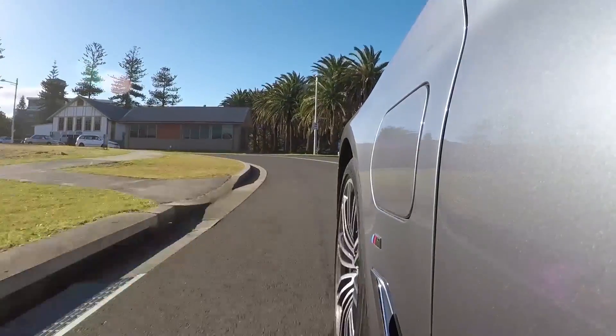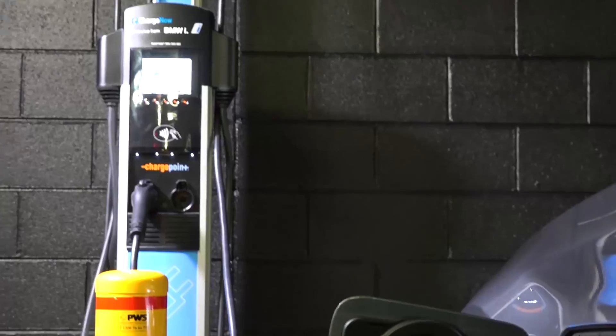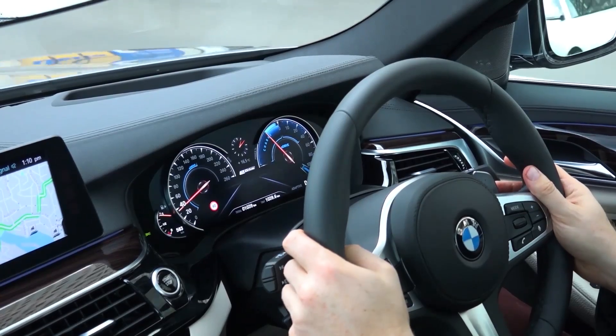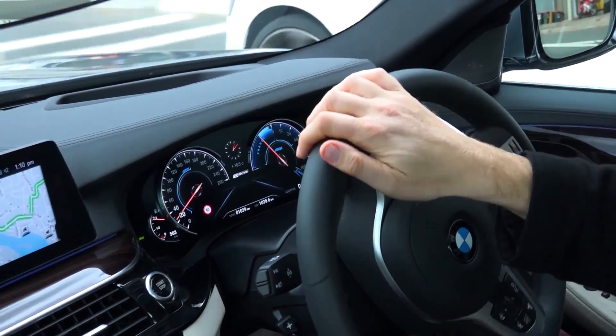You can drive it on electric power alone, and you'll get about 30 kilometres from a full charge before you run out of juice. Charging the batteries takes two hours using a wall unit. There are also charging stations around the country, plus the cord that comes with the car will plug into a regular power point, though that takes about four hours.